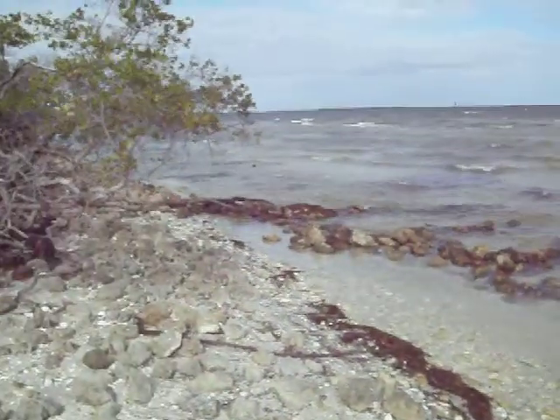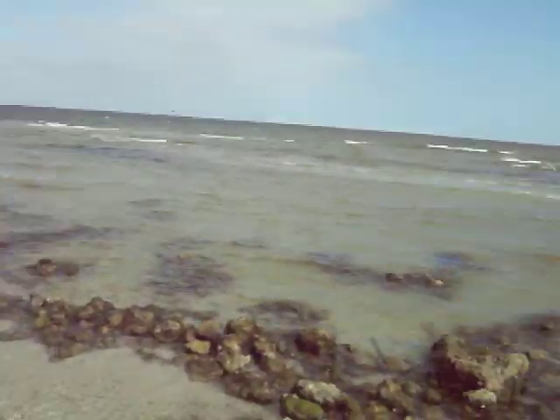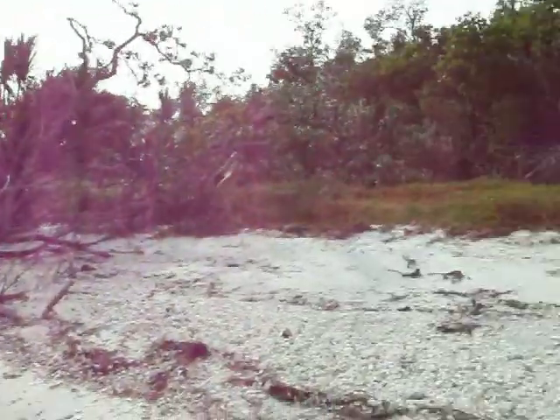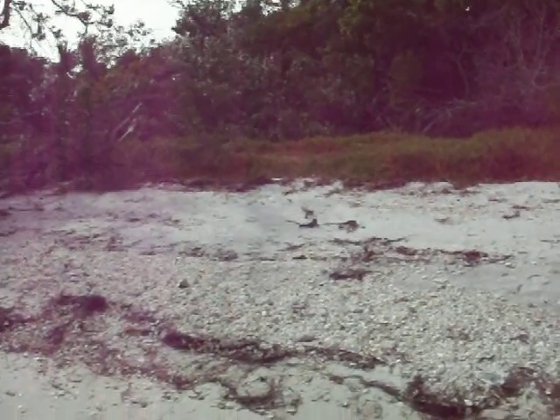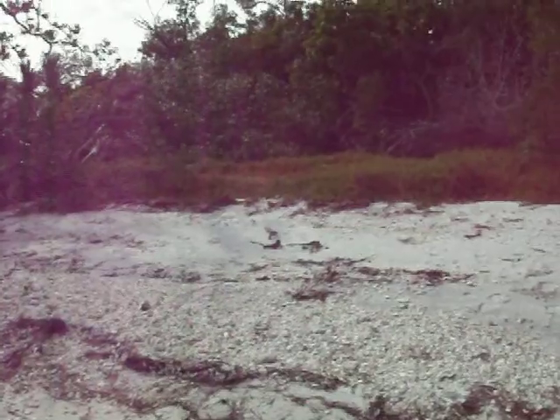It has not eroded the land on this side — actually it looks like it's built it up, but it could be transient. We don't know for now, we'll just keep an eye.